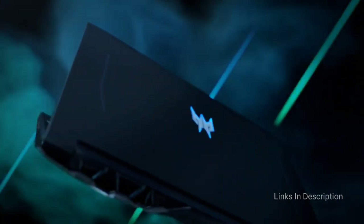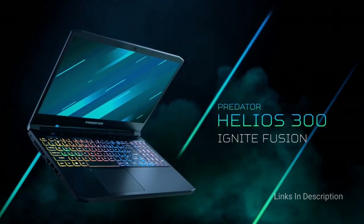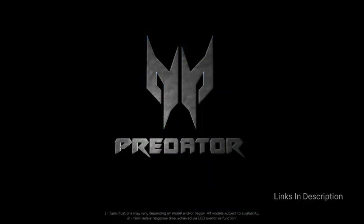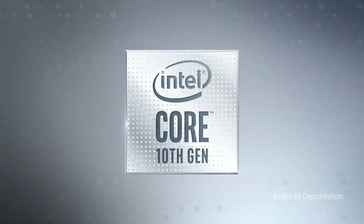You get 300-nit brightness, a color gamut of 72% NTSC, and DTS audio. This laptop also offers a good degree of mobility, 6 hours of battery backup, and a fairly manageable body weight of 5 pounds.